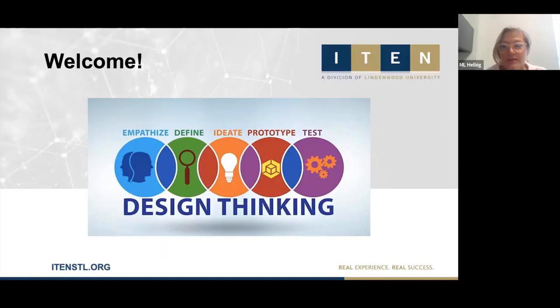Good morning, everyone. Thank you for joining us. I'm Mary Louise Helbig, the Executive Director of I-10. Today we are having a session on design thinking. And I can kick off with some extra good news — Chuck, the Staten Island groundhog, has predicted we're going to have an early spring. So thanks, Chuck, for giving us that good news today.